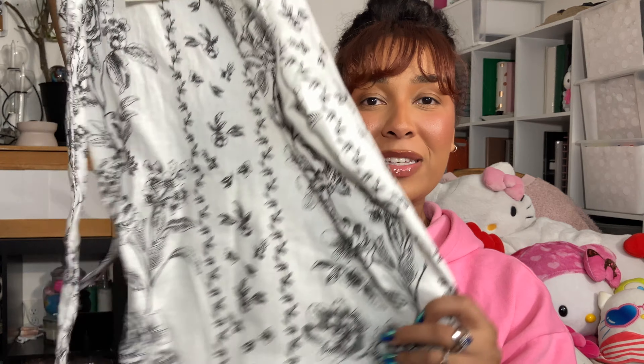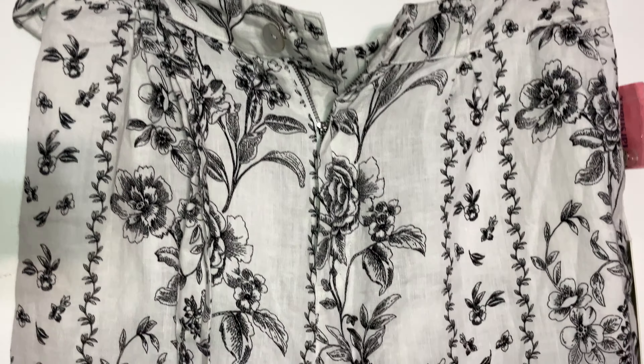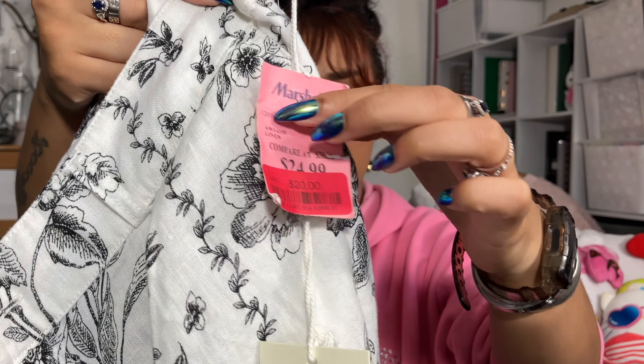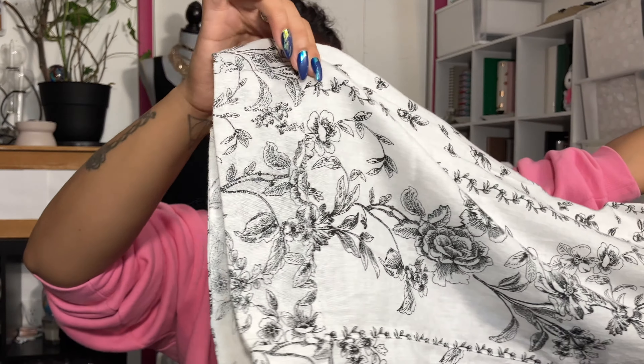Moving on to clothing — first up, some pants. I've been really into getting items made from real fabrics like linen rather than man-made materials. The first pair is these beautiful black linen pants — I've already worn these so no tag. They're more of a smoky gray-black color, really thin and lightweight, and I love that they're wide all the way down the leg. They have functional pockets and a little belt to cinch them. They're by the brand Hauston and they're 100% linen. I think I got these from Marshall's for around $15.